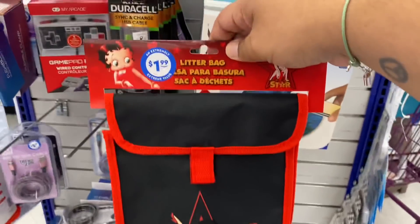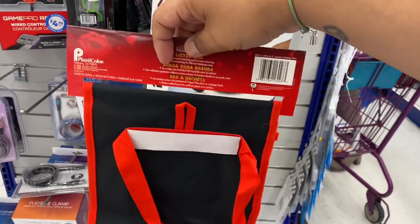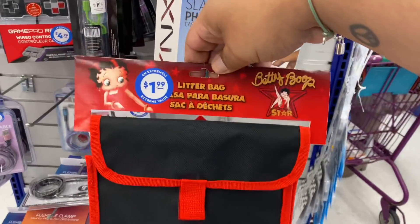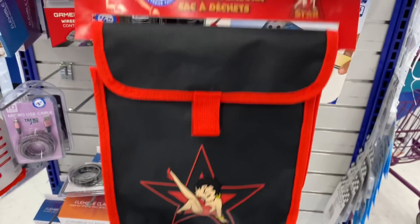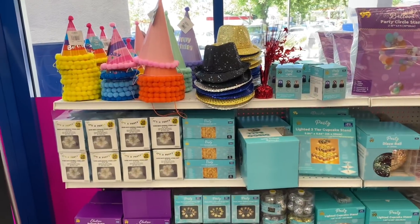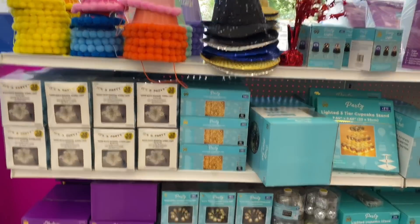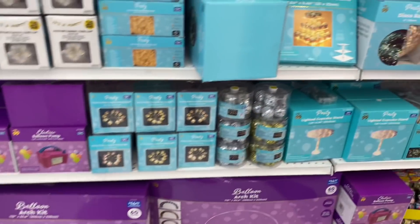Look at this cool Betty Boop lunch bag for $1.99. Let's check out the party section — I know a lot of people request that. The first thing that caught my eye are these gorgeous three-tier trays for $7.99 that light up. How cool is that? You could use it multiple times for multiple birthdays.